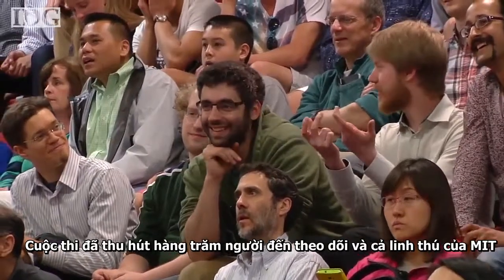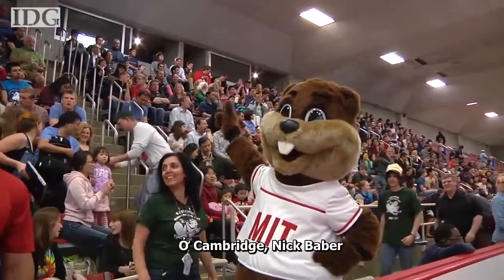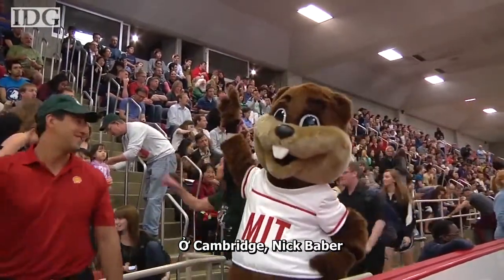The competition attracted hundreds of spectators and the MIT mascot, Tim the Beaver. In Cambridge, Nick Barber, IDG News Service.